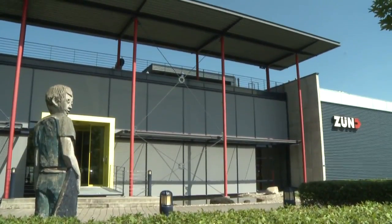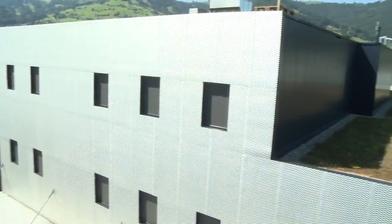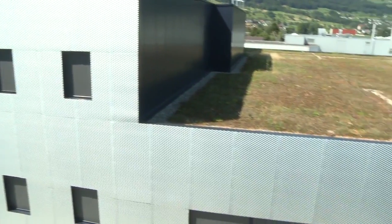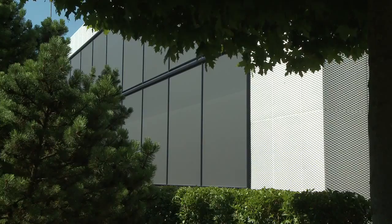Zund cutters are assembled in Switzerland's first MinerGP industrial building, which consumes five times less energy and has less than 20% of the CO2 emissions of conventionally built facilities. The MinerGP standard is similar to the LEED certification in the US, with a strong emphasis on reducing energy consumption. The energy savings are equivalent to about 30 single-family homes.